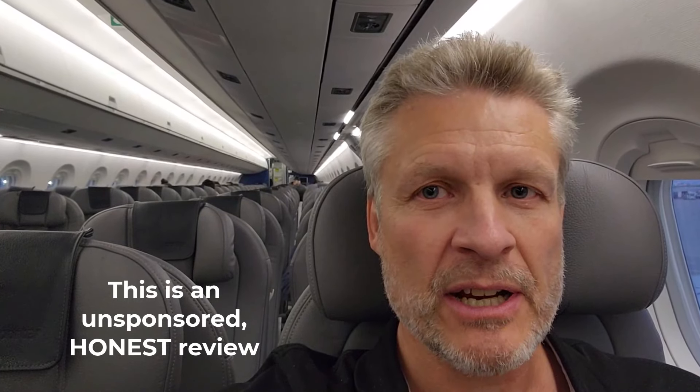Here we are on a Porter Airlines flight. Let's take a look at how this actually works, how clean it is, what the service is like, and provide our overall review of Porter Airlines Embraer air service.